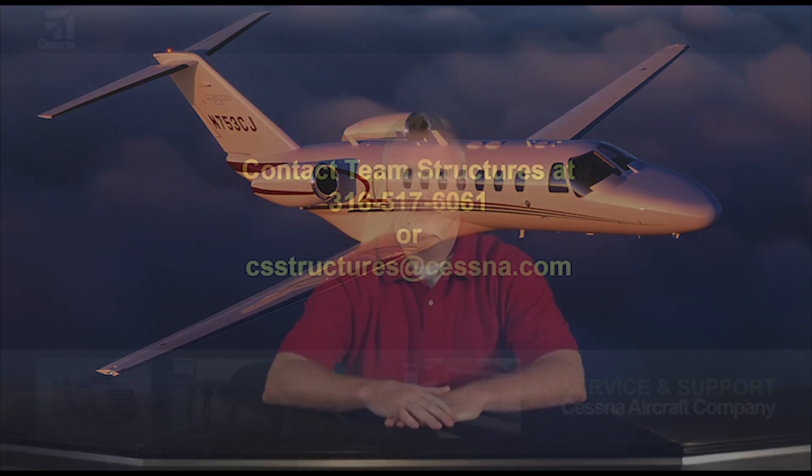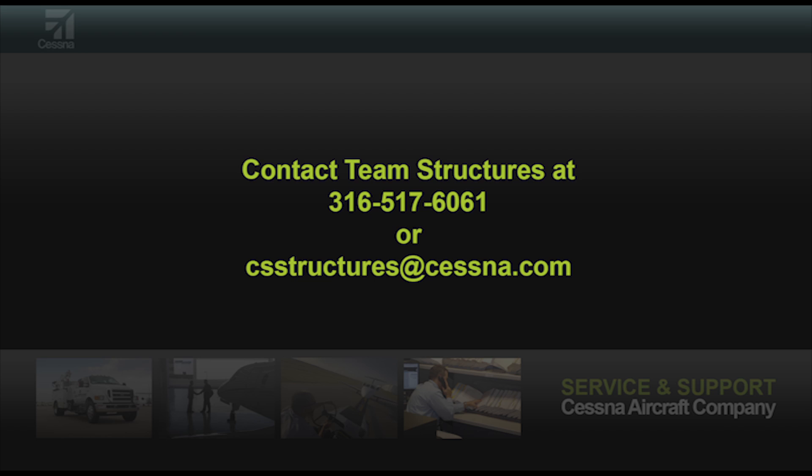A borescope camera should also be used to verify the area has been properly cleaned. Thank you for your time. If you have any questions or concerns, please contact Team Structures at 316-517-6061 or email at csstructures@cessna.com.